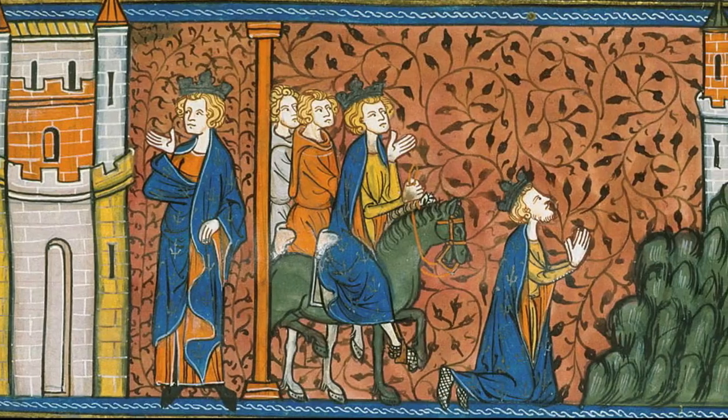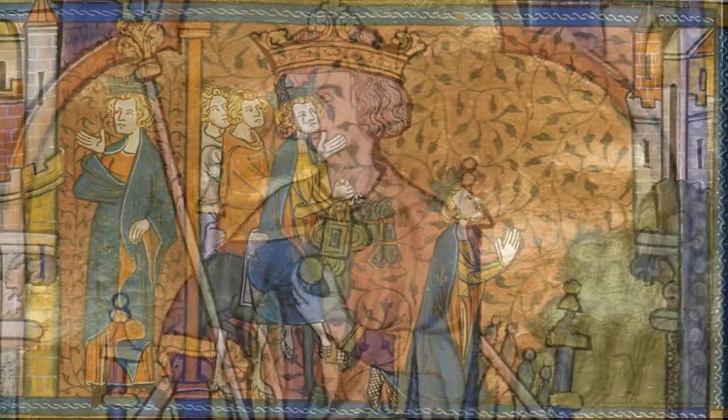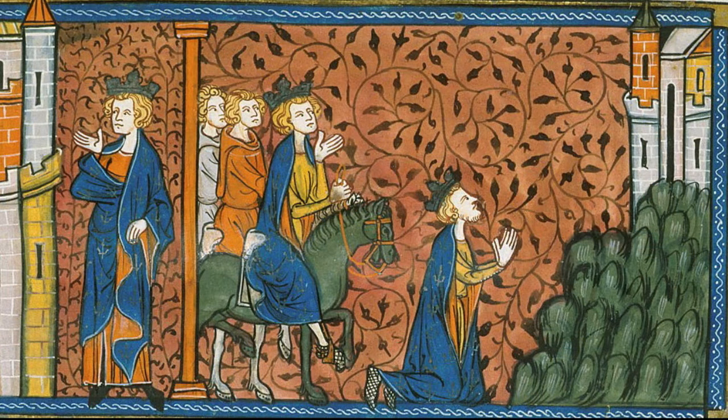As we see here in this manuscript illumination, the 13th-century French king Louis IX, who disastrously was part of the 7th and 9th Crusades, made a pilgrimage to Nazareth. But what would one of these medieval pilgrims have seen when they came to the city of Nazareth?